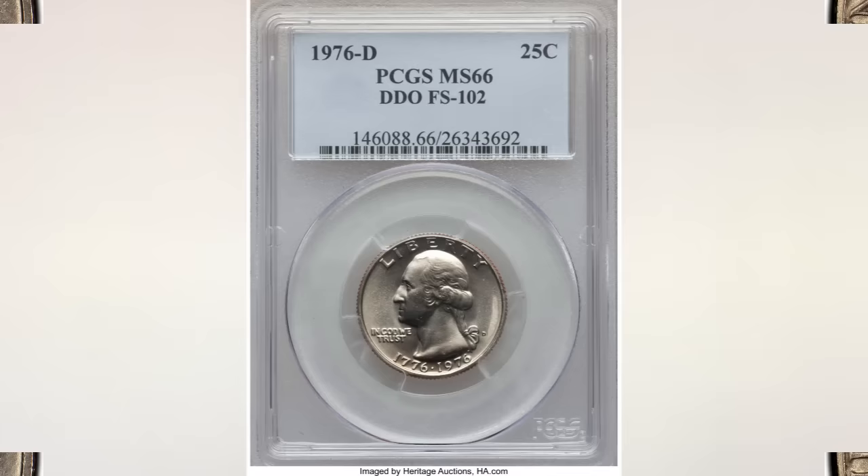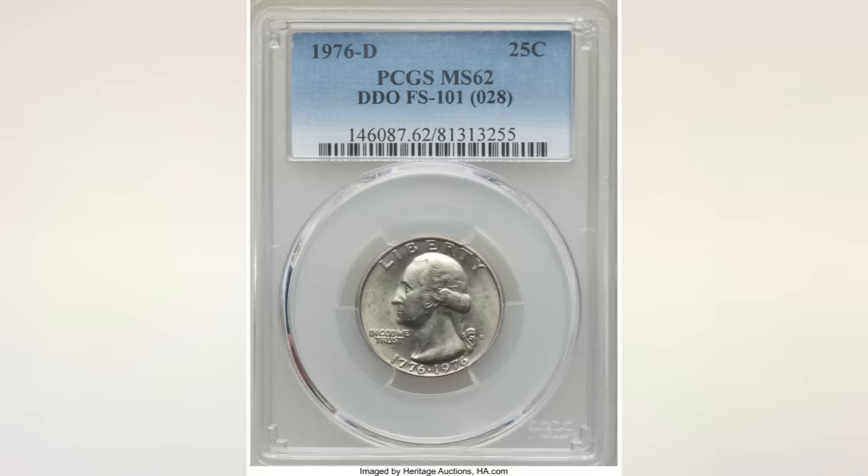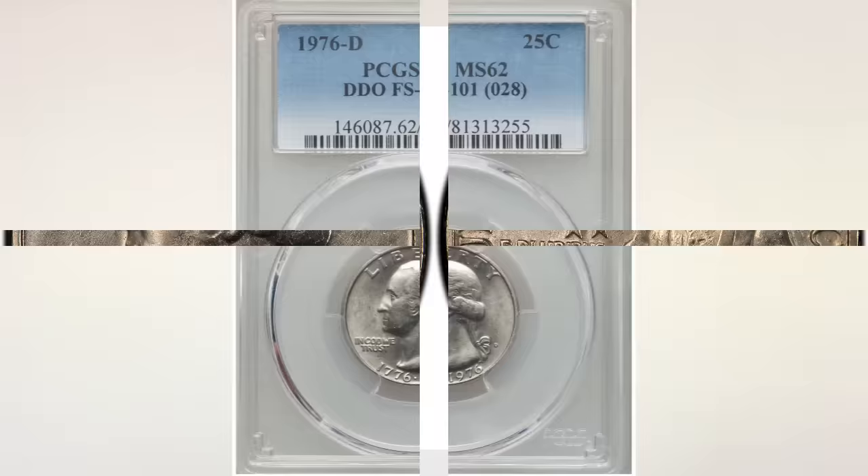About the values: the first coin in the picture is a 1976D Double Die Obverse FS102 designation, graded MS66 by PCGS, and it sold in March 2018 at Heritage Auction for $144. The next picture shows a 1976D Double Die Obverse FS101 designation, graded only MS62 by PCGS, and it sold at Heritage Auctions in February 2018 for $810.